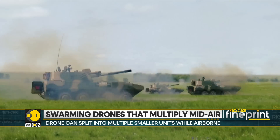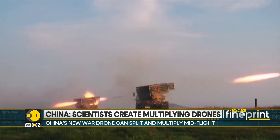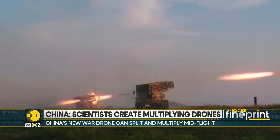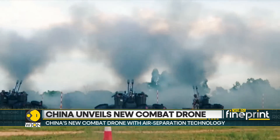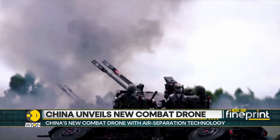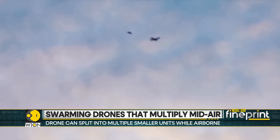Reportedly, the drones have achieved nearly double the flight efficiency of conventional drones. When these smaller drones combine, their collective flight range and speed surpasses their solo capabilities. In fact, even after separation, they exhibit a 40% increase in efficiency compared to regular small drones.